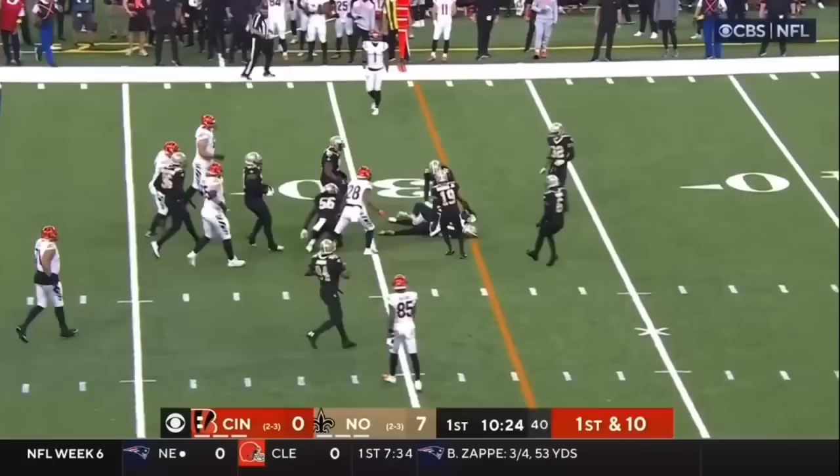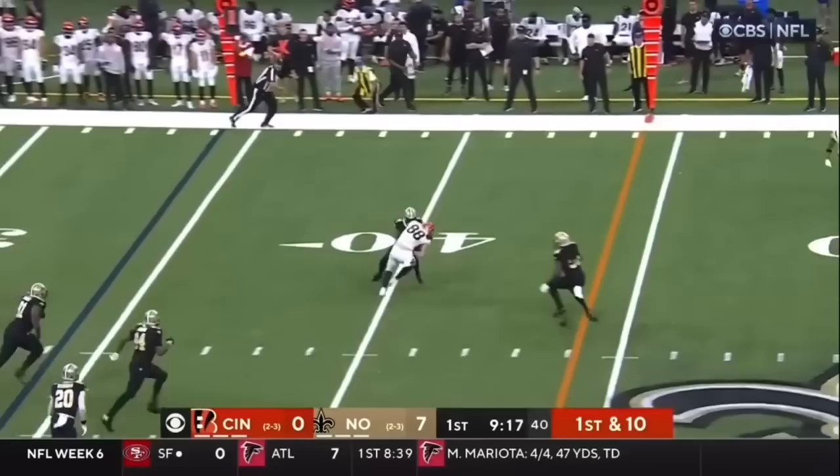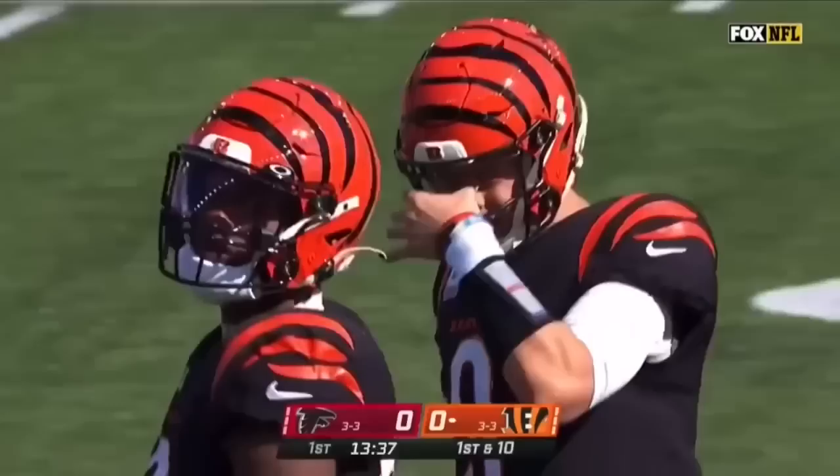Burrow, quick pass. That is complete, up to about the 30 and across the 30 and close to first down yardage. He's inside at the number three spot. Burrow with time, short pass again. Nice grab by Hayden Hurst. Second down and four. Burrow with a quick pitch and catch to the outside — there's Hayden Hurst, the former Falcon for the last two years.